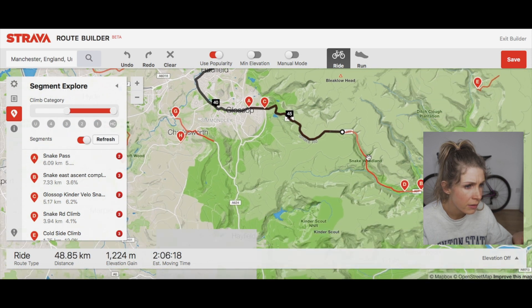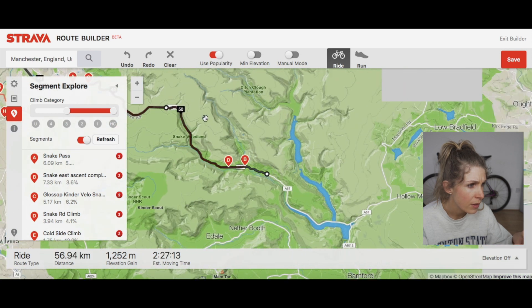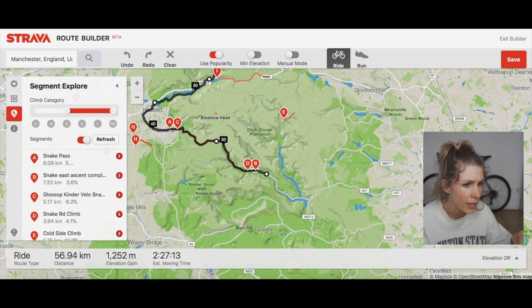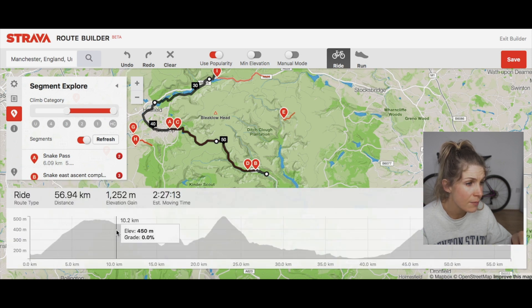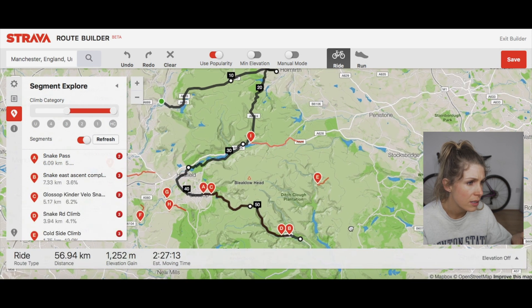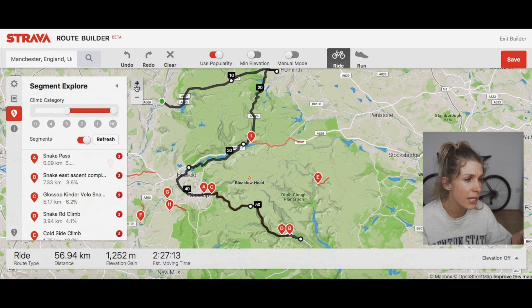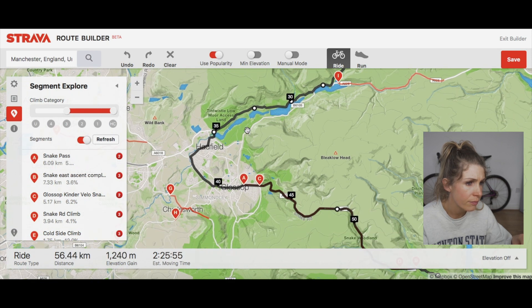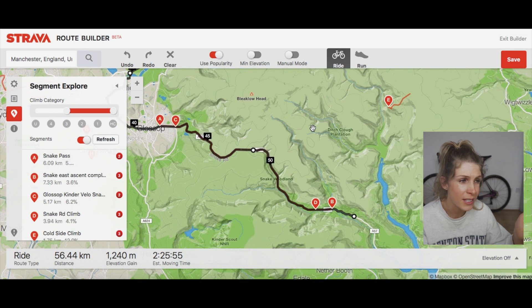You can go up Snake Pass and the good thing is you can see the elevation at the bottom — click elevation on and you can see what the climbs are like. It gives you your estimated moving time, distance, and elevation. You can also drag waypoints around, so if you didn't want to come down a particular road you can just move that across and it'll route you onto a different road.